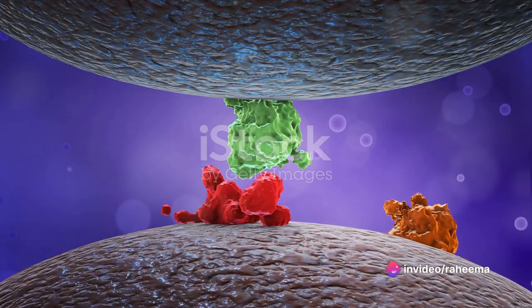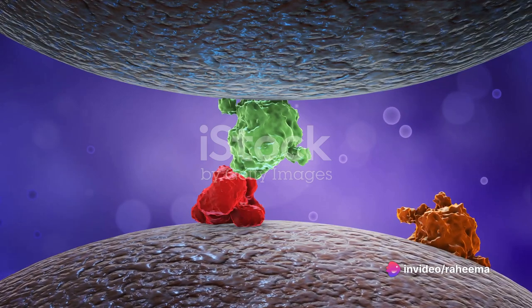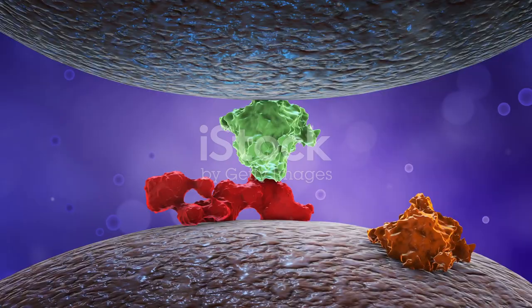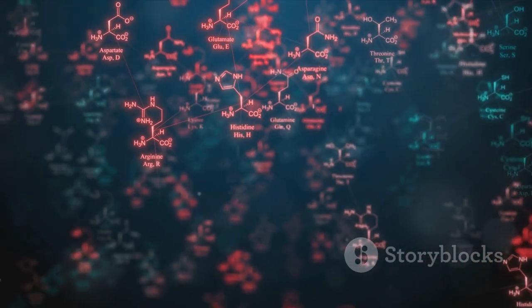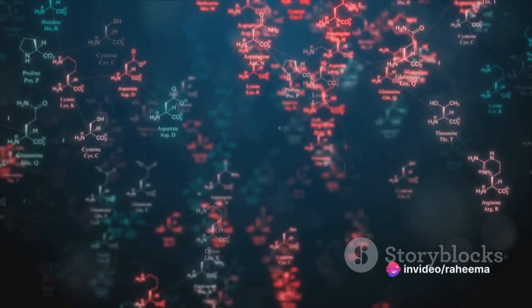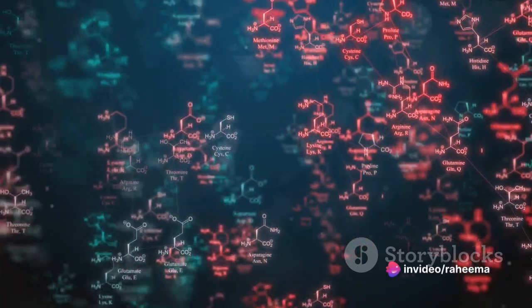Why is this so important, you might ask? Well, we need those proteins. They're valuable assets to our body, performing a myriad of crucial tasks. Without the glomerular membrane, these essential proteins would simply slip away. So in essence, it's a crucial shield in the filtration process.